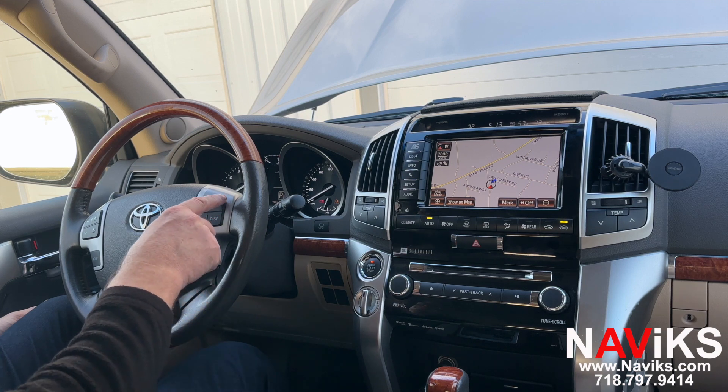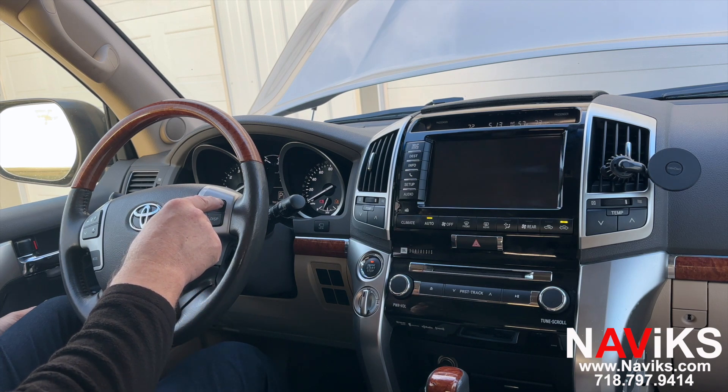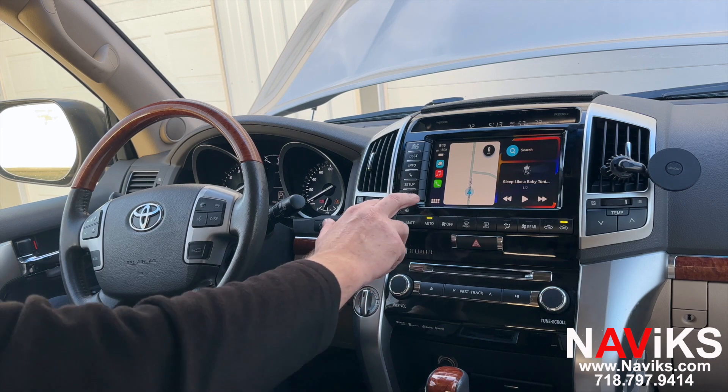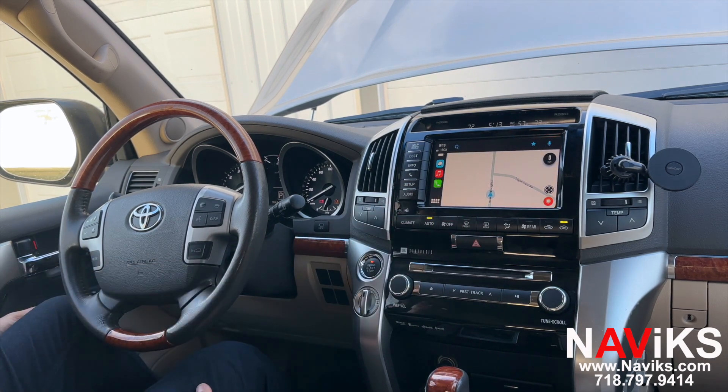Let's press and hold the telephone hang-up button on the steering wheel. Now let's go ahead and access Waze — as you can see, everything is done using the factory touchscreen. Let's change the view in Waze.